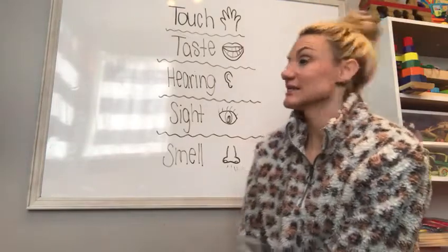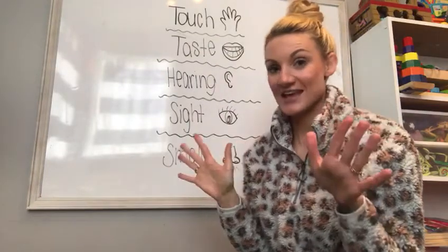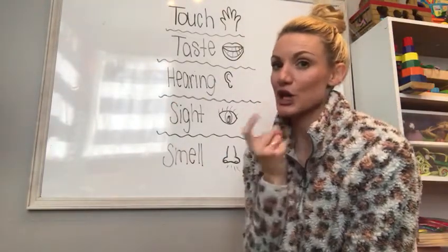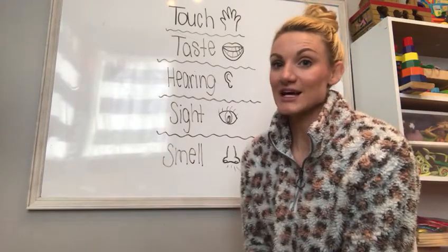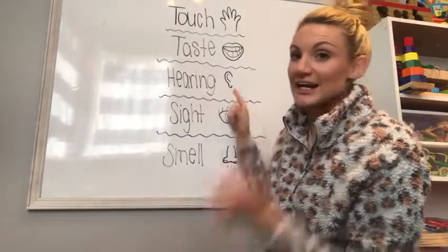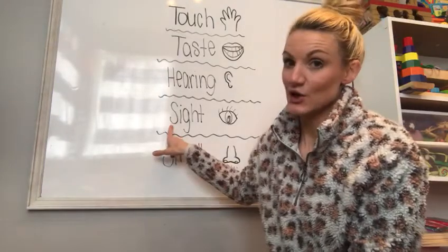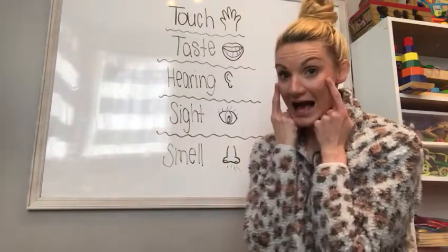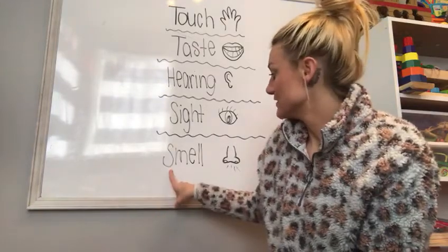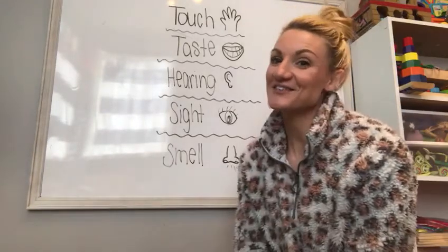Let's start with our sense of touch at the top. For touch, we use our hands for sense of touch. Our second sense is taste — we use our mouth and mostly our tongues for our sense of taste. My third sense is hearing — we use our ears for listening, and that's our sense of hearing. Then next I have sight — for our sense of sight, we use our eyes to look and see. And then my fifth sense is smell.